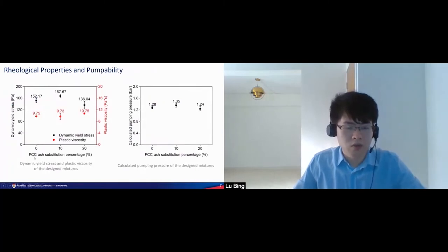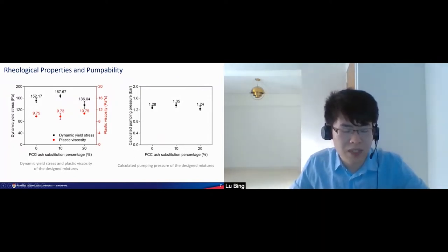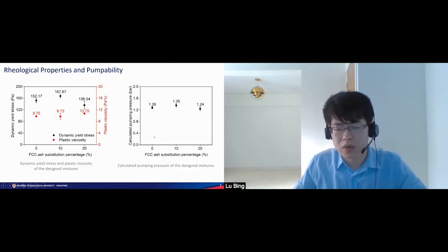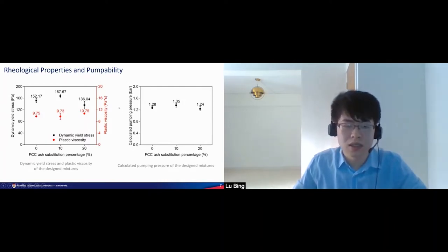When we increase the FCC ash substitution percentage — replacing cement by FCC ash at 0%, 10%, and 20% — we also tried 30%, but replacing 30% of cement by FCC ash caused blockage because the static yield stress gets too high and the material sets and hardens quite fast inside the hose. We can see that the dynamic yield stress and plastic viscosity do not change too much with different FCC ash content, and the pumping pressure will also not change too much. Hence, pumpability is less influenced by the FCC ash content.